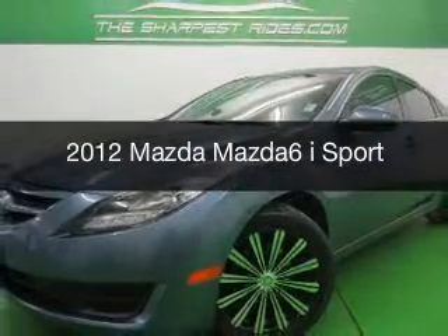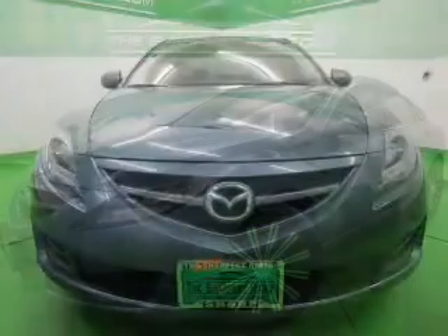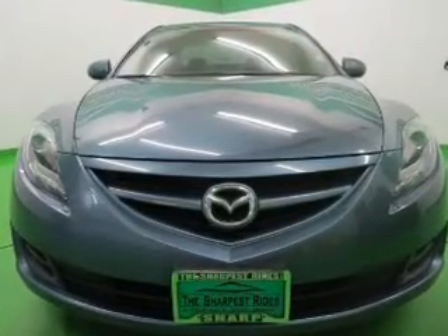This is a used 2012 Mazda 6 ZoomZoom, powered by front-wheel drive, a 2.5-liter four-cylinder engine, and a five-speed automatic transmission.